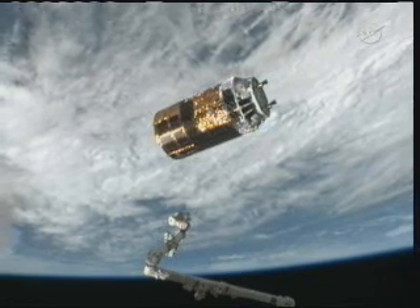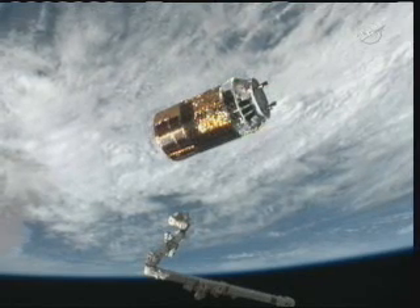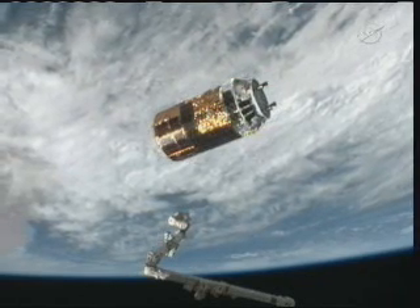Once it gets to about the 15-meter point, the crew is going to call down with another report of how things are lining up with what is expected.